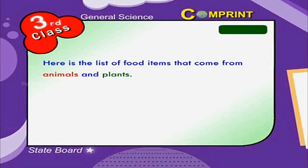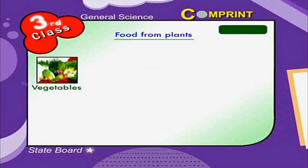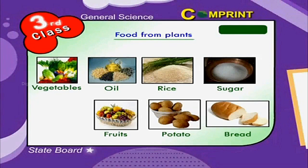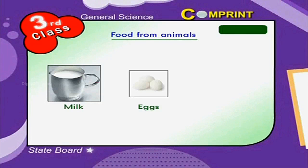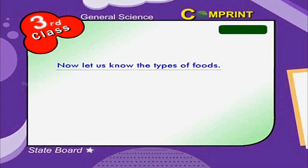Look at the picture. Food from plants includes vegetables, bread, potato, sugar, oil, rice, fruits, and pulses. Food from animals includes milk, eggs, meat, and fish. Now let us know the types of foods.